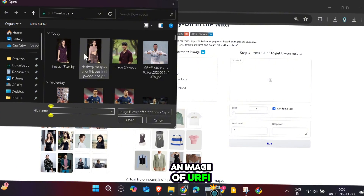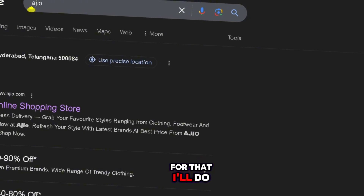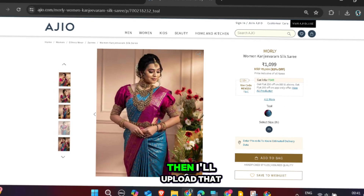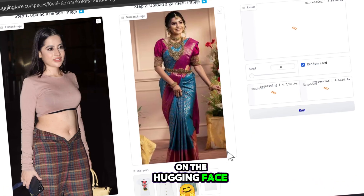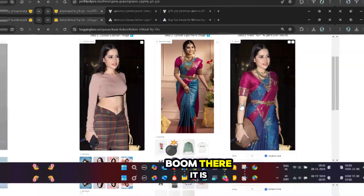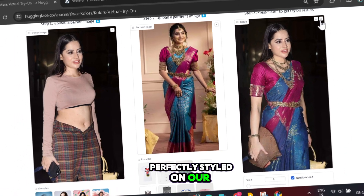I'm going to upload an image of Ophra. I want to see how she looks in a sari. For that, I'll do some window shopping on Ajio, pick a sari I like, and take a screenshot. Then I'll upload that screenshot to Step 2 on the Hugging Face website. Click Run and wait for a few seconds. Boom! There it is — you can see how the sari looks perfectly styled on our image.